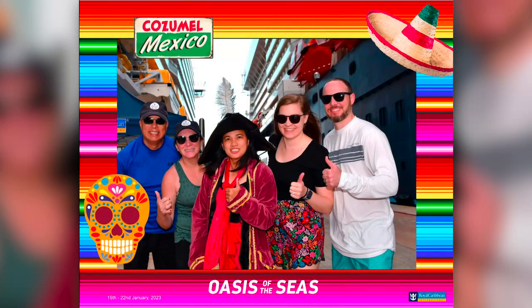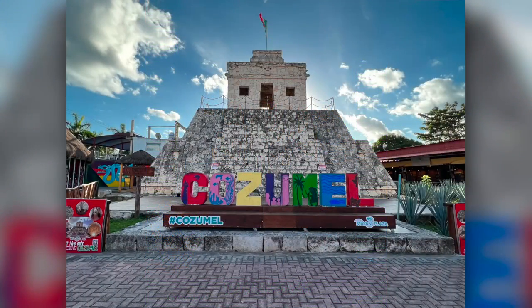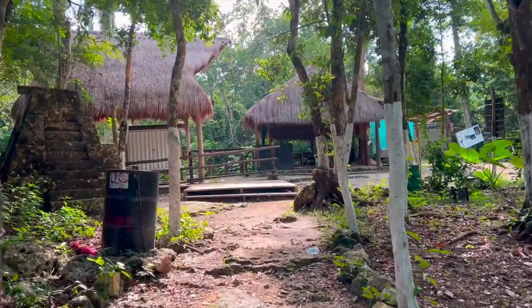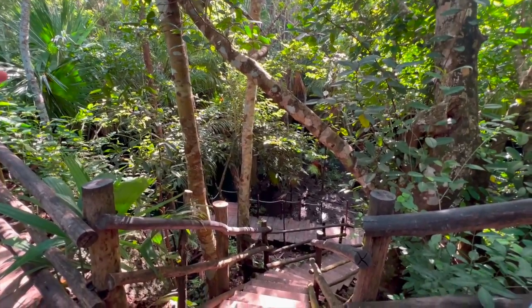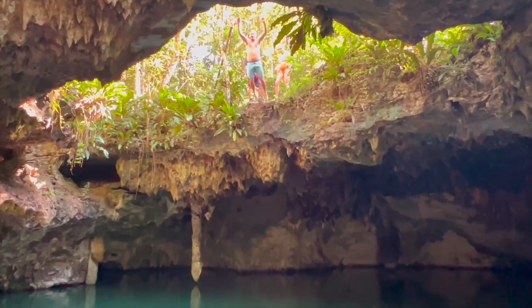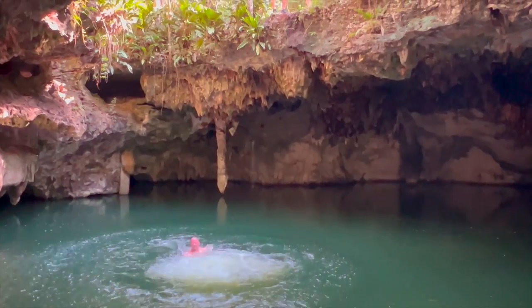Off to Cozumel, Mexico. We did the exact same excursion for both cruises. We took a jeep tour and the first stop was to jump into a cenote. A cenote is a natural pit or sinkhole resulting from the collapse of limestone bedrock that exposes the groundwater. We jumped from 15 feet into a 70 foot hole.